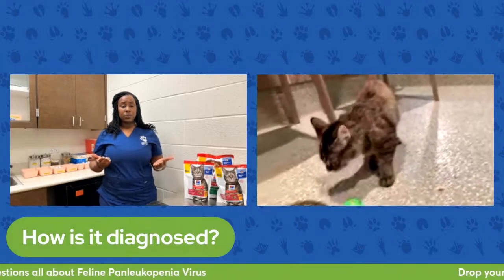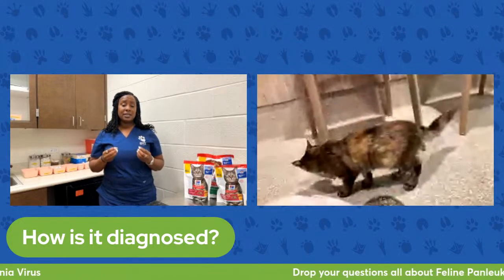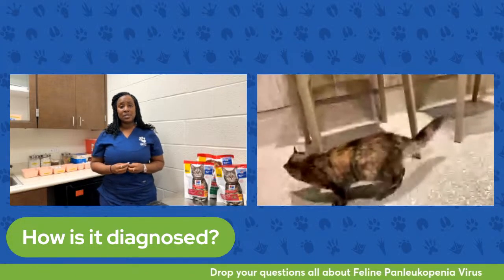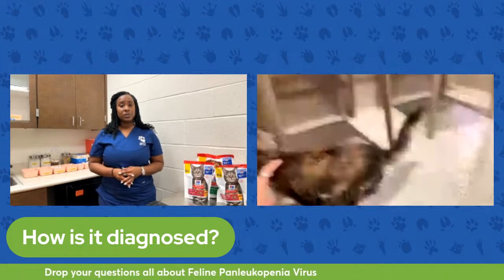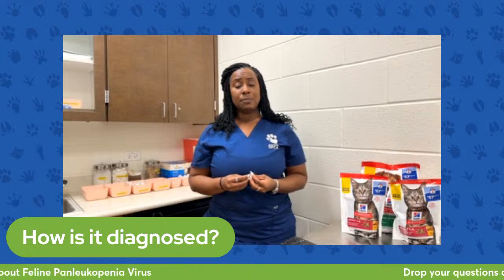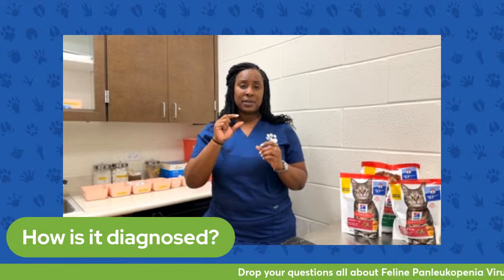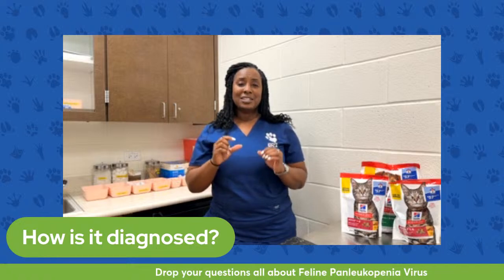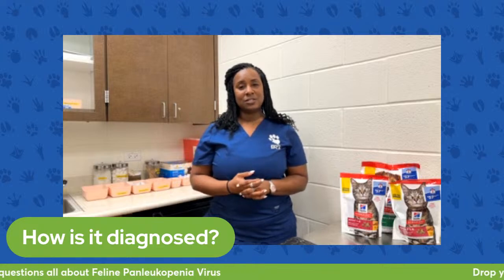There is also a specific test. It requires a fresh stool sample, and it only takes 10 minutes to get results. The veterinarian and veterinary staff take a fresh stool sample, mix it with a particular conjugate or liquid, put it on a test plate, and about 10 minutes later we can get our answer.